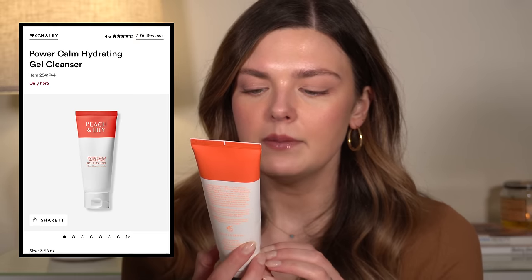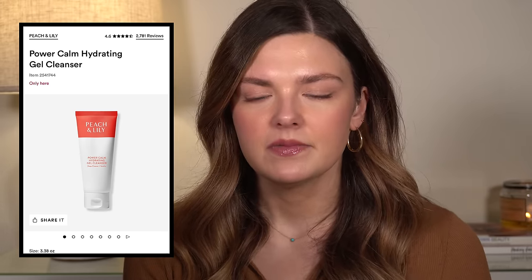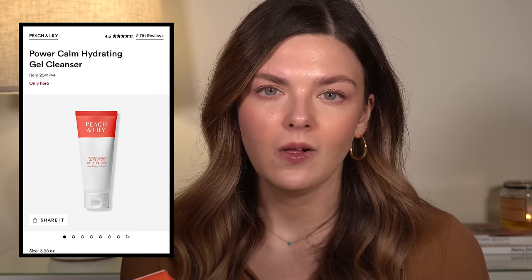Then I have the Peach and Lily Power Calm Hydrating Gel Cleanser. I got this in PR. This was nothing special — it was a clear gel cleanser, I used it up, it was fine. I don't really have anything special to say about it. I wouldn't buy it with my own money, but there's nothing wrong with it. It's just a gel cleanser and nothing about it was super special, so I would not buy it with my own money.